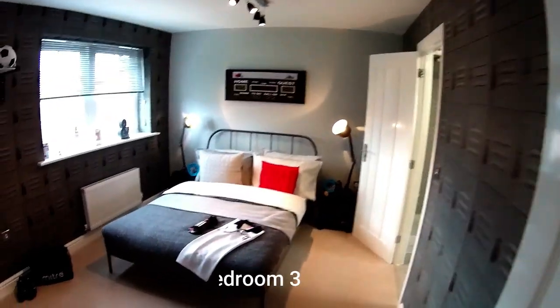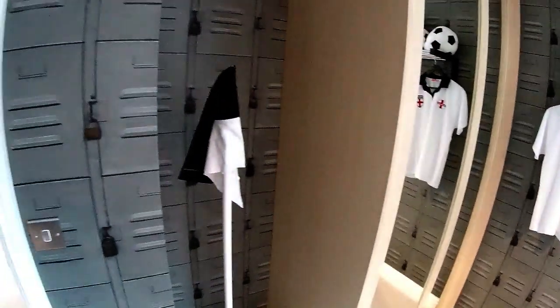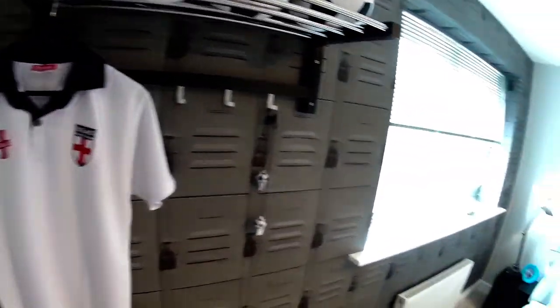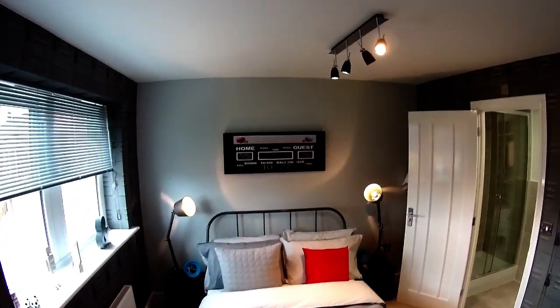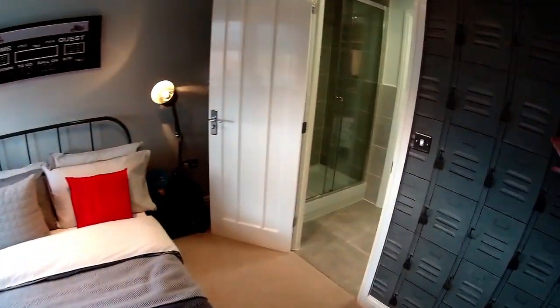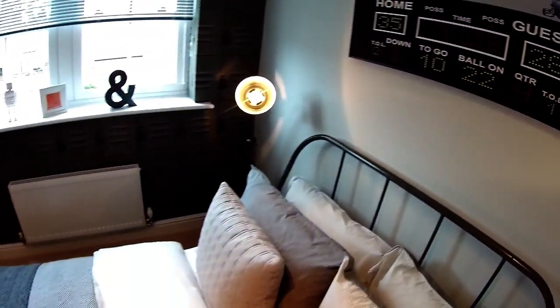Another big bedroom — we're at the rear of the house again. I've got a feeling I know who designed this show home, and it's got an en-suite possibly. Look at the wallpaper — lockers! That brings back memories of school. It's a big bedroom, and we've got a shared en-suite now.